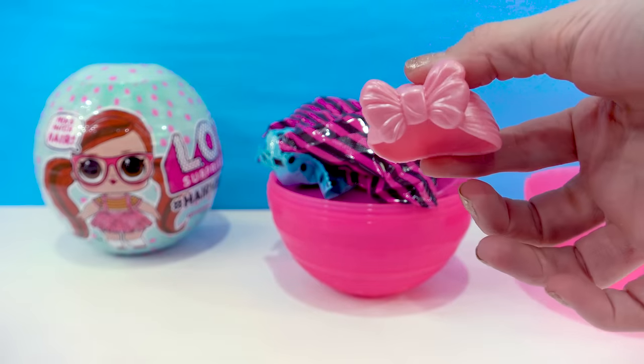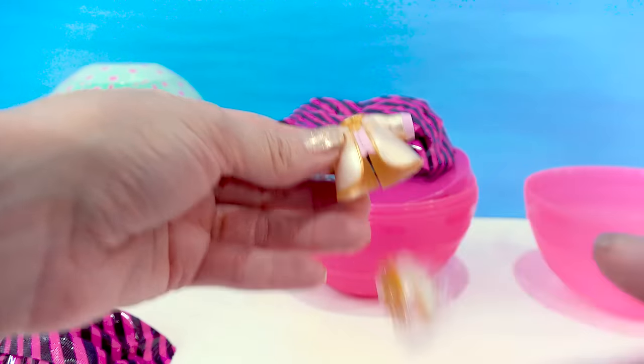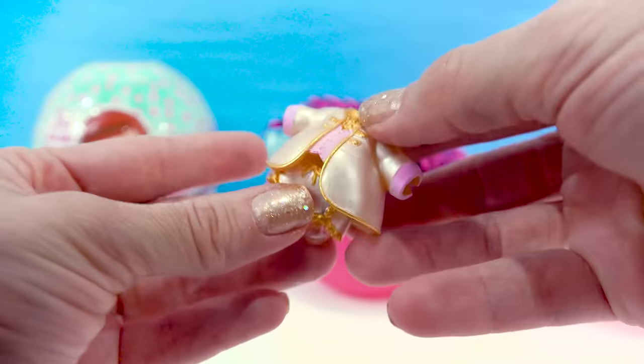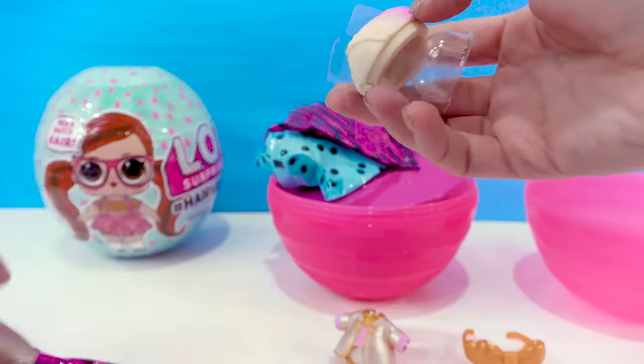We've got pink hair with a bow. A little outfit — that looks like it would fit a regular size LOL. Fancy outfit, super fancy. We got a golden hair bow.